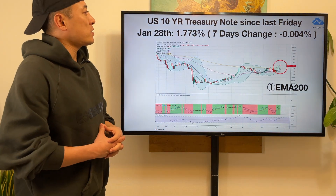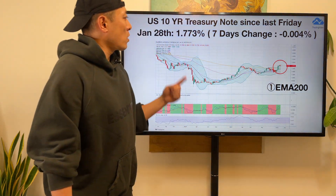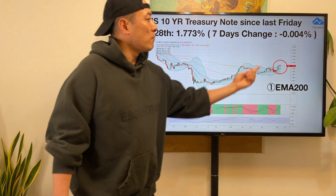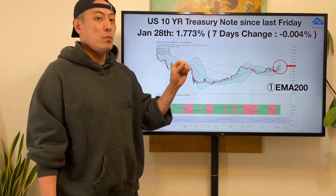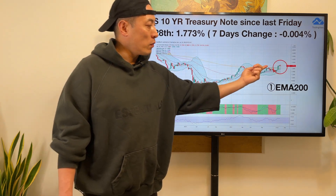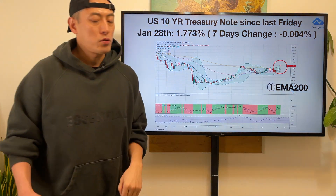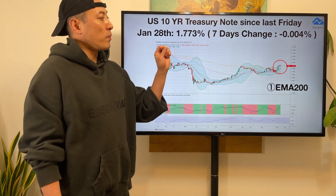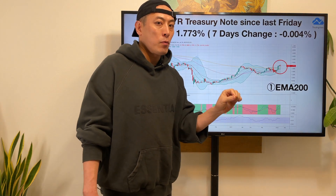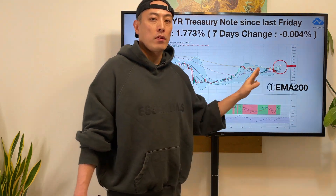US 10-year treasury: still keeping a bullish trend. Last week's stats ended at 1.773%, a minus 0.004% change. The next move we need to pay attention to: with the FRB fiscal tightening policy, will this interest rate move into a bullish or bearish trend? My prediction is, since FRB is planning to stop buying US Treasury bonds because they're going to stop quantitative easing, from that perspective this interest rate will continuously go up.